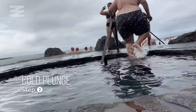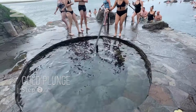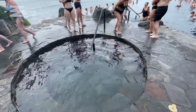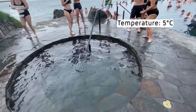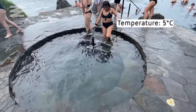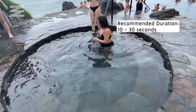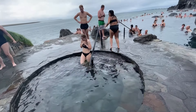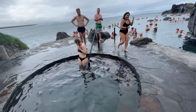Step two is the cold plunge. Cold therapy is traditional in the Icelandic culture and helps with inflammation and muscle pain, and improves mood and circulation. This water is icy — it's only 5 degrees Celsius but actually feels much colder. The spa recommends staying inside for 10 to 30 seconds to reap the benefits. I've done a two and a half minute cold plunge before and definitely felt revitalized after, but this time was a little difficult for me.